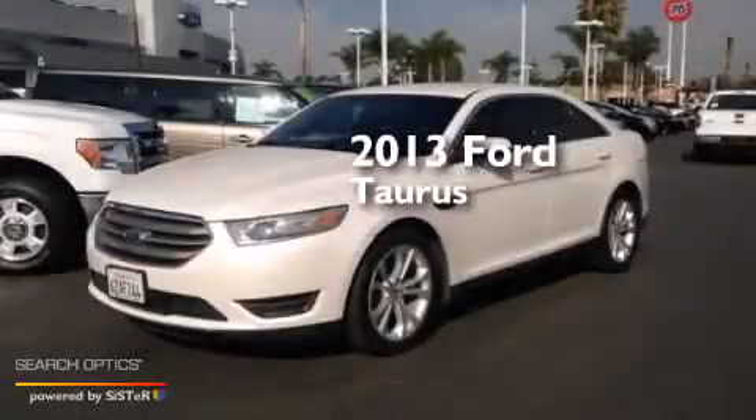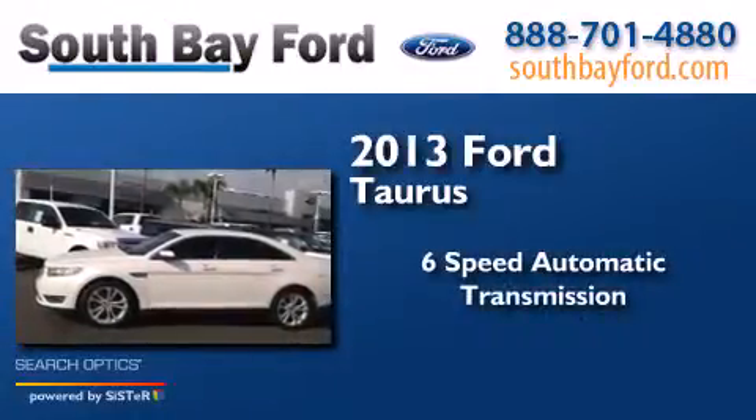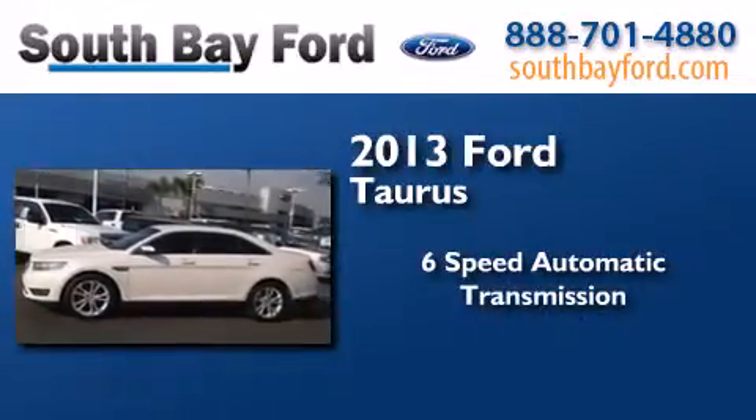This is a 2013 Ford Taurus. This four-door sedan has a six-speed automatic transmission and a V6.